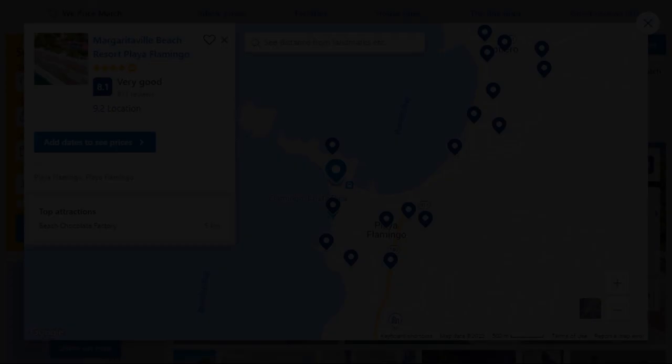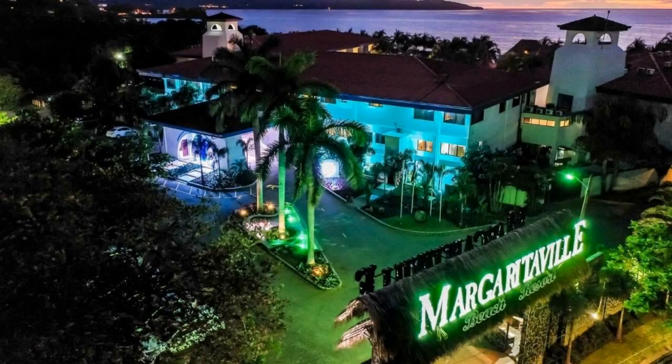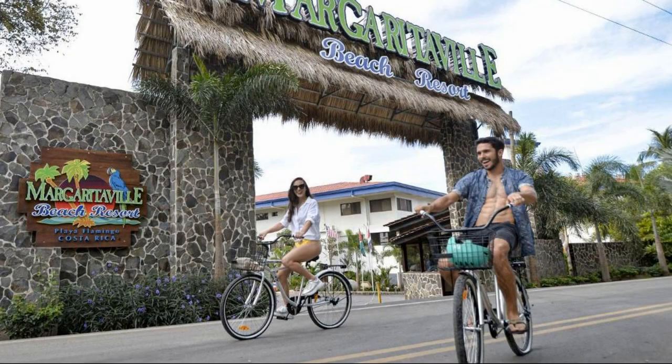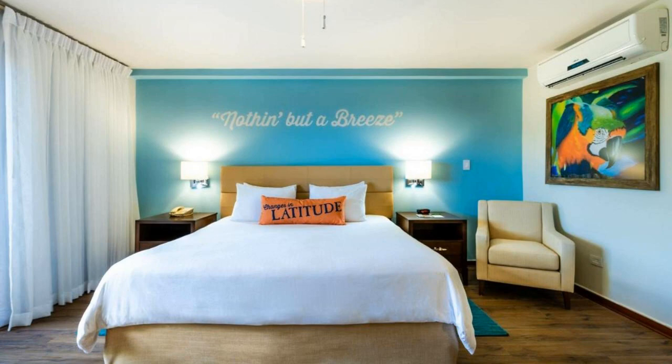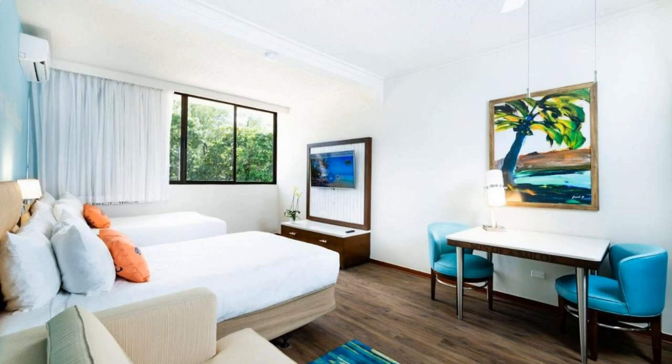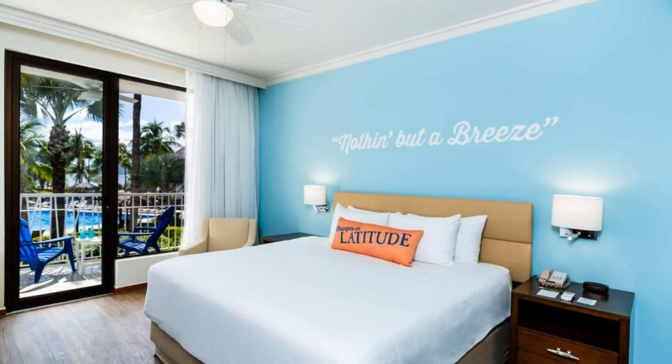Number 1. This is a 4-star resort. The location of the resort is excellent and guests love walking around the neighborhood. Check-in time is 3 pm and check-out time is 12 pm. Guests are required to show a photo ID and credit card at check-in. Pets are not allowed. There are 10 types of rooms available on booking.com. You can book online and enjoy it.